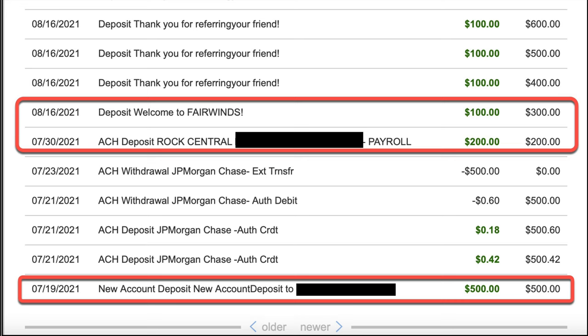If you jump up to July 30th and August 16th, that is an ACH deposit from my employer — you can see it says payroll right there of $200. And you can see on August 16th: deposit, welcome to Fairwinds, of $100. Additionally, you can see I continued to refer a bunch of people, and they do pay out. One thing to note: you can see a lot of $100 entries at August 16th. Fairwinds does batch payouts — I think the 15th of every month is when they audit and then post the bonuses, either referrals or the signups. So if you sign up this month, probably the following month around the 15th or 16th, that's when you should look for your money — the first and the 15th, classic.